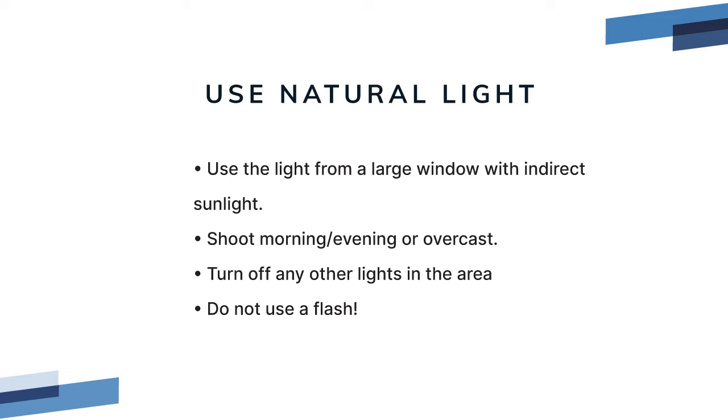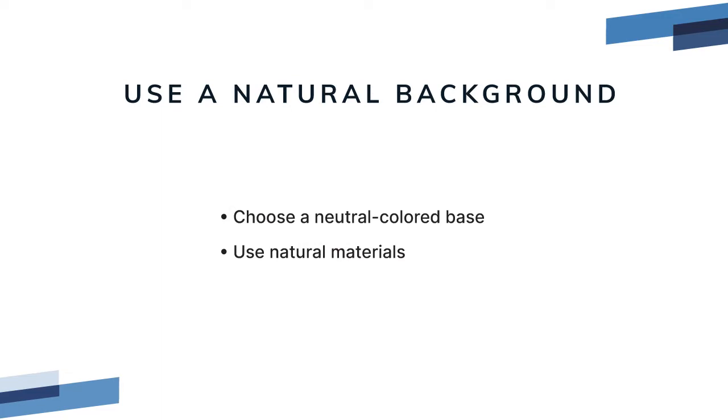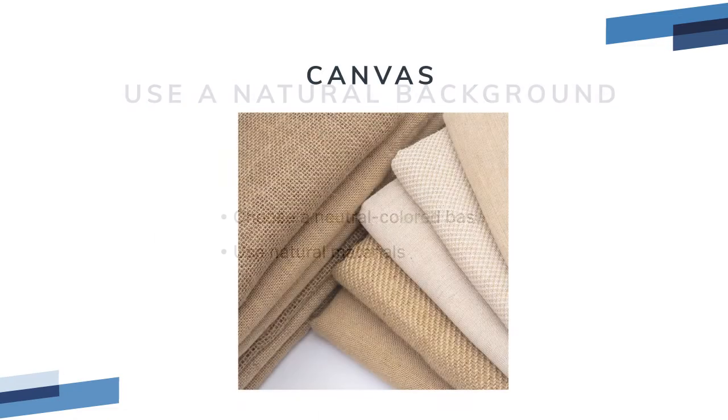Make sure to disable the flash on your camera. Rule two: use a natural background. Choose a neutral-colored material that will not distract from your food but has some texture. Try a medium tone that's not too dark or too light.